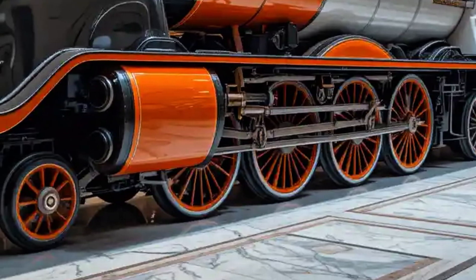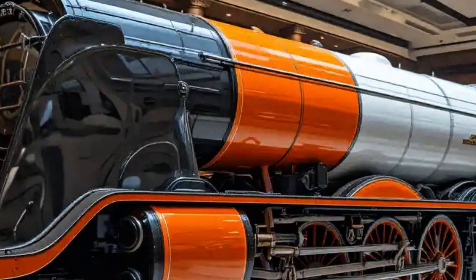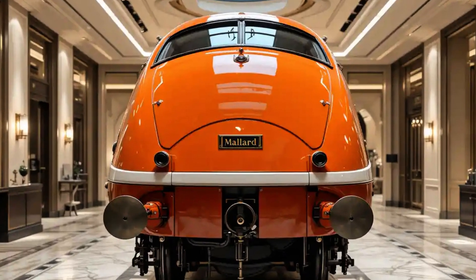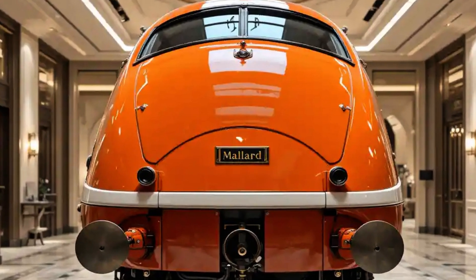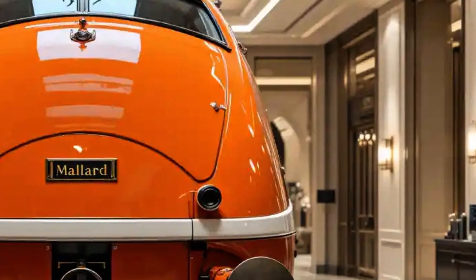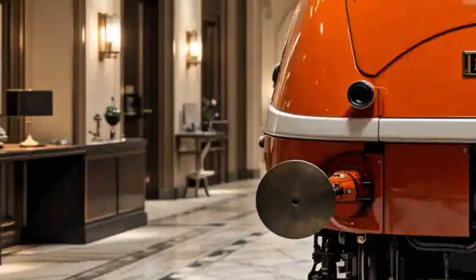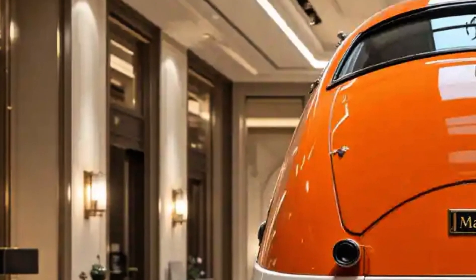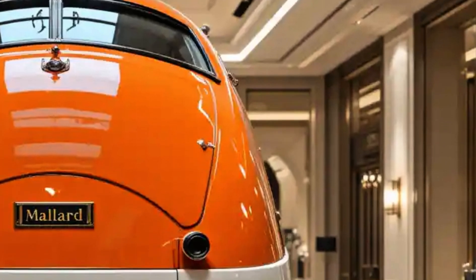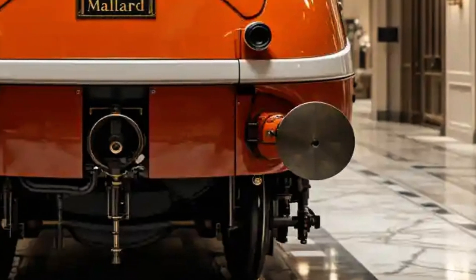Mechanically, the Mallard was a finely tuned machine. It had a 4-6-2 wheel arrangement — 4 leading wheels for stability, 6 massive driving wheels for power, and 2 trailing wheels to support the firebox. The A4 class featured Gresley's distinctive streamlined casing, which wasn't just for aesthetics; it was aerodynamically designed to reduce drag and allow for smoother airflow at high speeds. Mallard was also fitted with a double chimney and a Kylchap exhaust system, allowing for better steam flow and improved combustion, making it more efficient and powerful at high speeds.